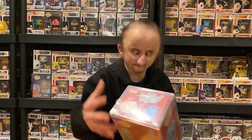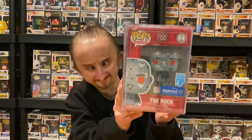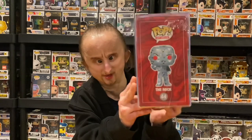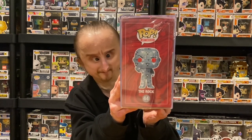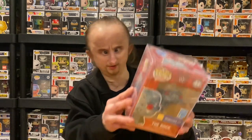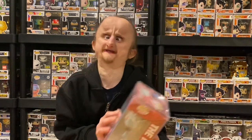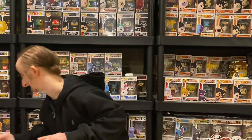Now let's get to the standard pops. First we got a Walmart exclusive, The Rock, artist series. As you can tell, he's got the Brahma Bull design all over him. I think it would have looked better purple, but the blue is kind of okay. I like it more and more the more I look at it.